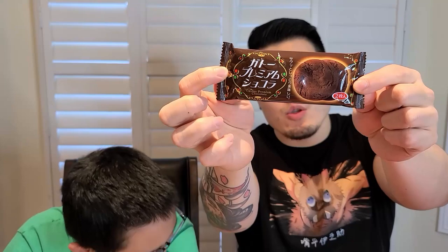Next up is the Premium Chocolate Cookies — a big bag with chocolate chip cookies that are an overload of chocolate goodness. They're very soft, fall apart in your mouth, and are quite good. Both rate it 8.5.